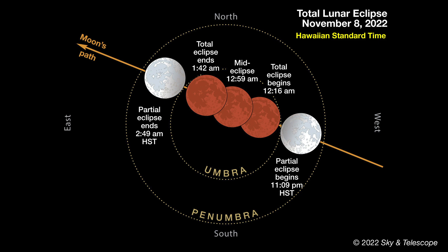Meanwhile, the totally eclipsed moon will be almost directly overhead as seen from Hawaii, and it's an early evening event for far eastern Asia, Australia, and New Zealand.